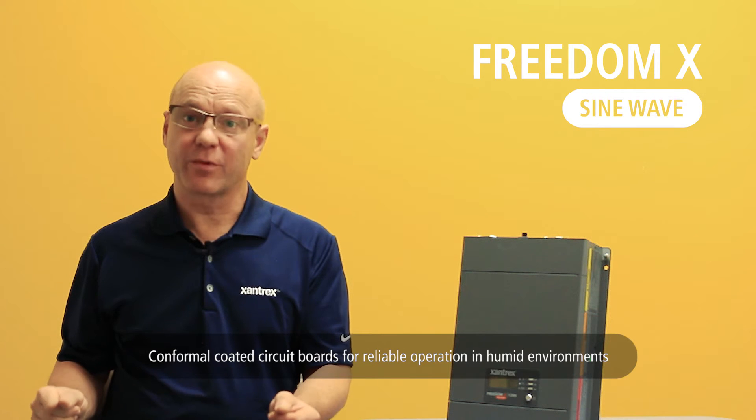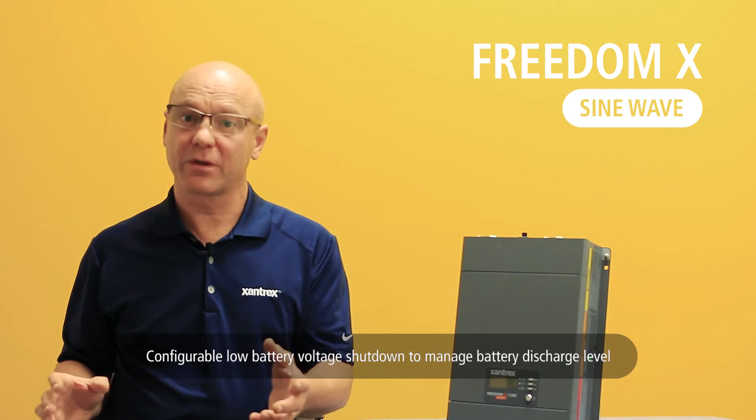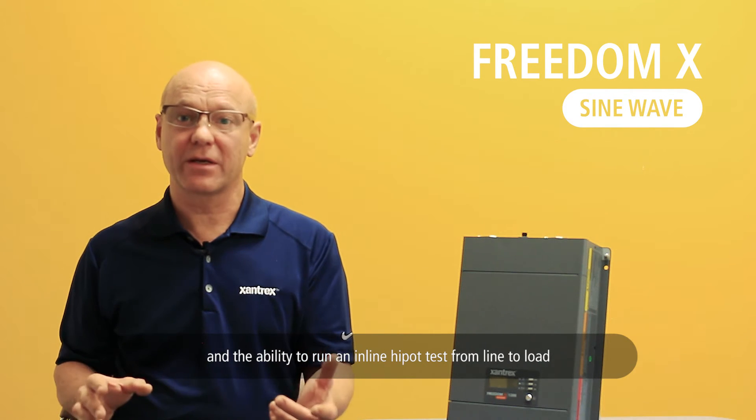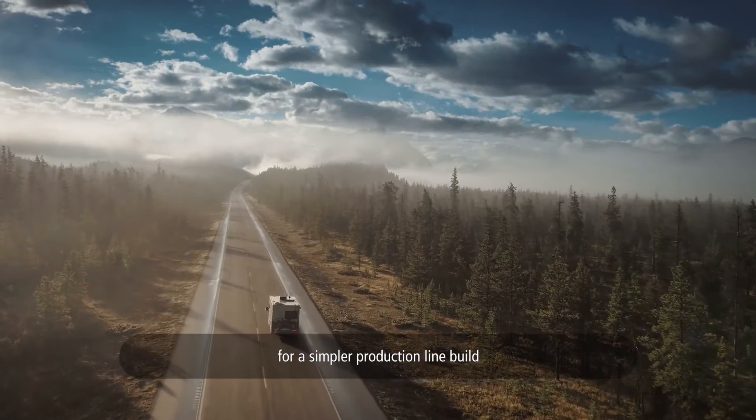Additional features include conformal coated circuit boards for reliable operation in humid environments, configurable low battery voltage shutdown to manage battery discharge level, and the ability to run an in-line high pot test from line to load for simpler production line build.